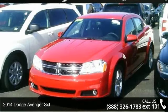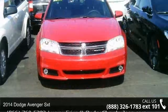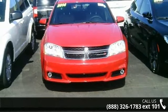Imagine yourself in this 2014 Dodge Avenger SXT. If you are looking for a first-rate auto, this one could be yours today.